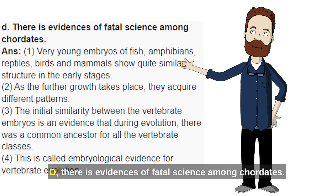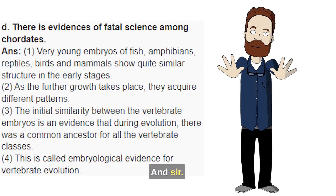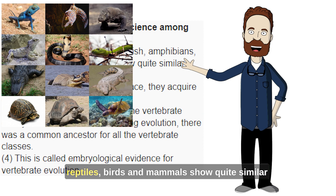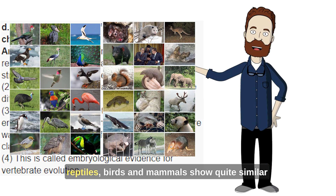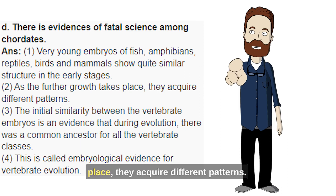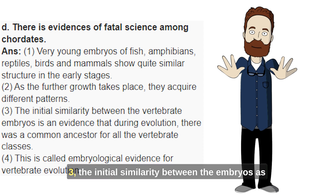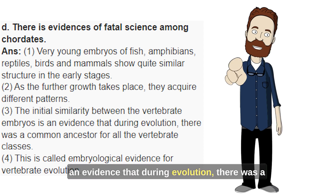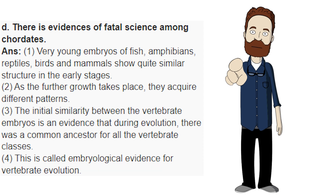D. There is evidence of embryological science among chordates. Answer. 1. Very young embryos of fish, amphibians, reptiles, birds and mammals show quite similar structure in the early stages. 2. As further growth takes place, they acquire different patterns. 3. The initial similarity between the vertebrate embryos is evidence that during evolution, there was a common ancestor for all the vertebrate classes.